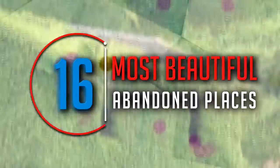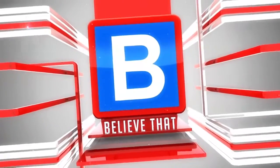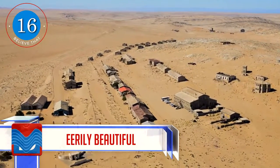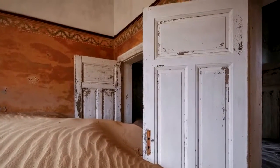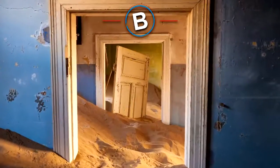16 Most Beautiful Abandoned Places. Number 16: Kolmanskop, which you can find in Namibia. This little town was thriving in the early part of the 1900s, where there was an influx of German settlers coming to the diamond-enriched areas.